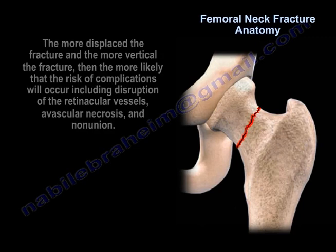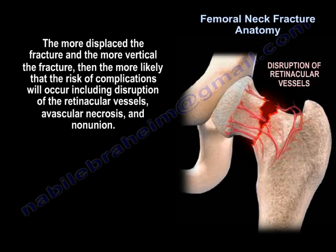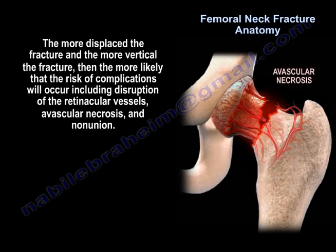The more displaced the fracture and the more vertical the fracture, the more likely the risk of complications will occur, including disruption of the retinacular vessels, avascular necrosis, and non-union.